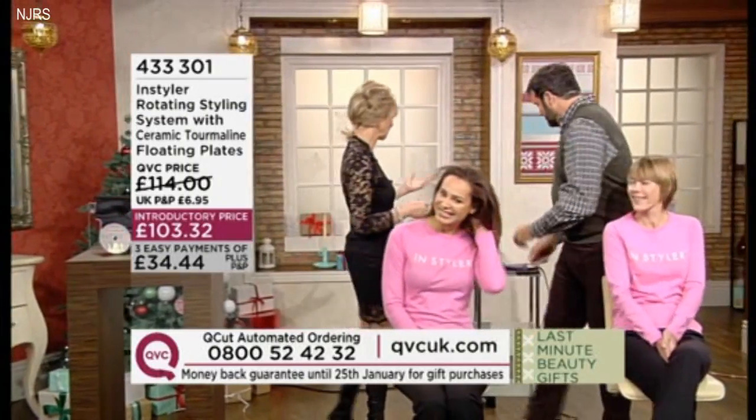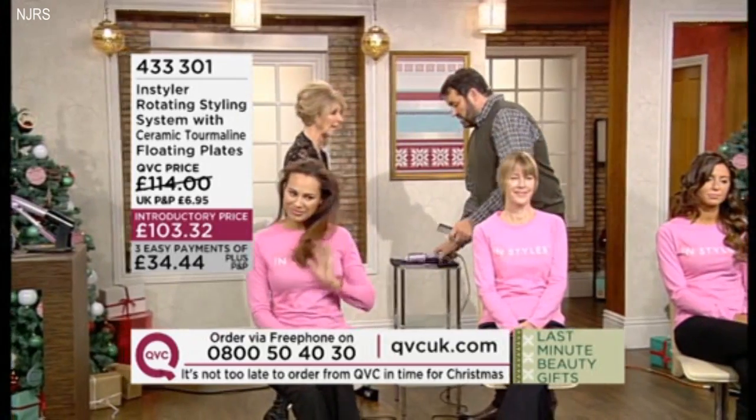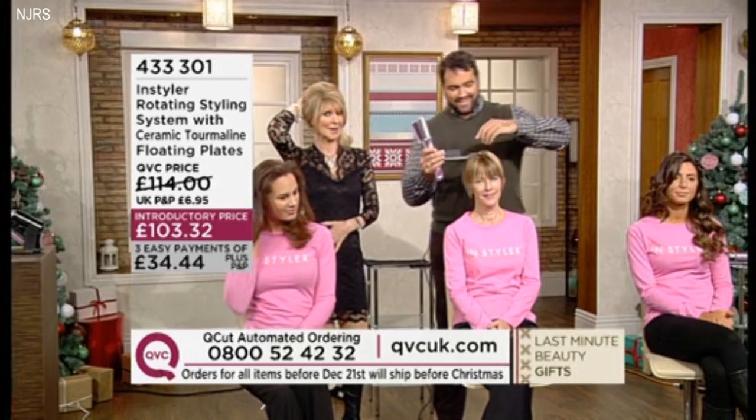We all know, for those of us who've maybe played with wonderful tools like this, that it's easier in some respects when you have a little bit more hair. So when you've got shorter hair like that... Well, in L.A., everybody loves to... Thanks to Mr. Pavis.